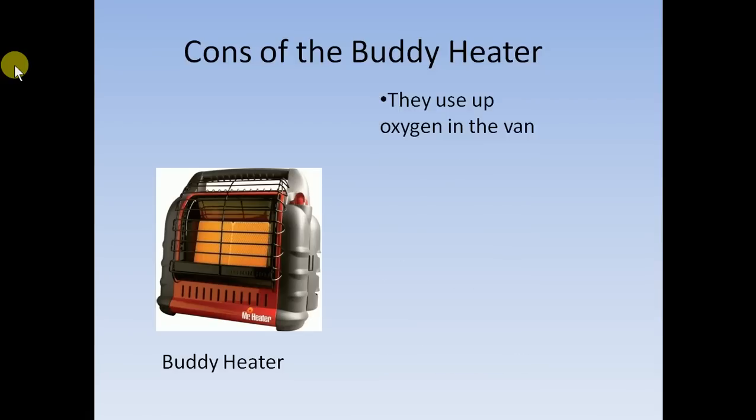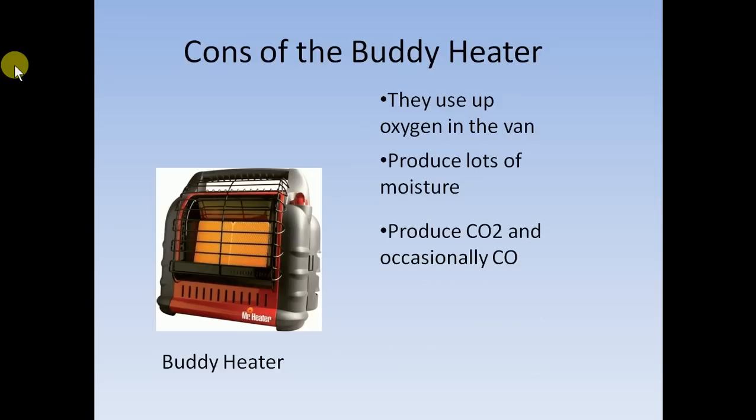Now the cons of the buddy heater: they use up the oxygen in the van, which isn't good. They also produce lots of moisture, so you're going to have condensation everywhere on the windows, risk of mold, and a wet shirt will take forever to dry. They produce carbon dioxide — which isn't lethal except in very large quantities, like in Apollo 13 — and occasionally, in a low-oxygen situation, they could theoretically produce carbon monoxide, which isn't good.